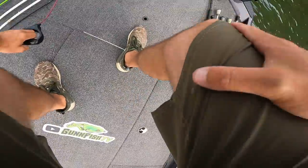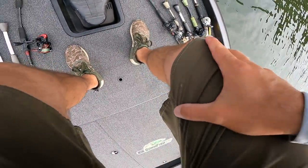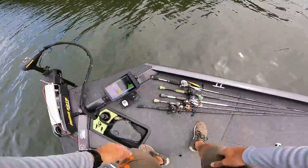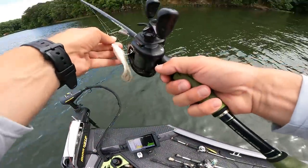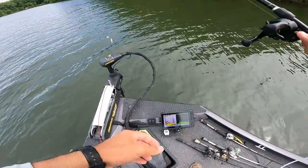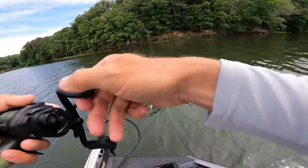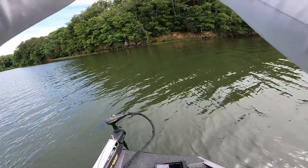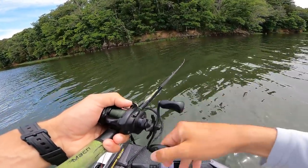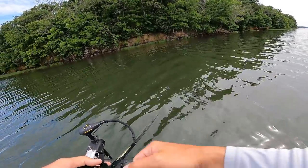All right, let's see what we're going to start with. I'm actually going to throw the buzz bait to start off with. I don't know how long we're going to throw this though — we're going to see what we've got going on and kind of go from there. If we can get a bite kind of quick then we might stick with it, but hopefully we catch a big one.